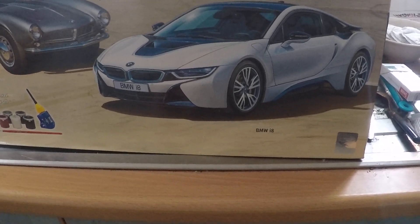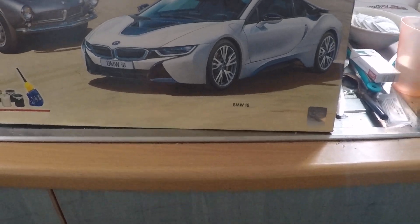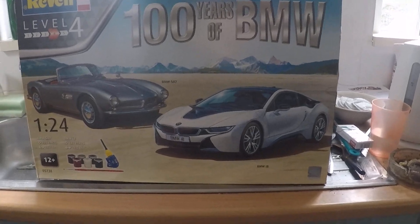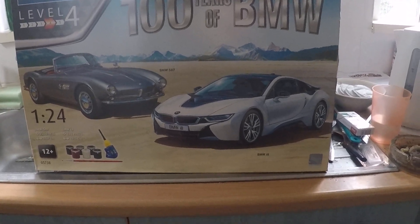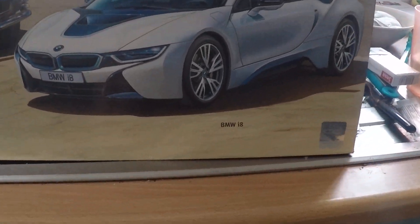Okay, mail call time. The customer pack is a big box — 100 years of BMW. 507 on the i8.